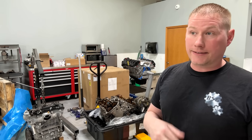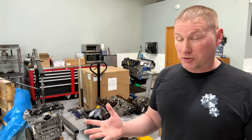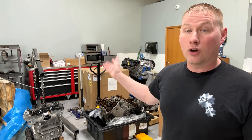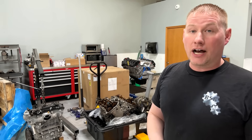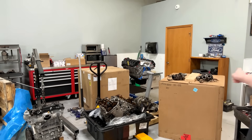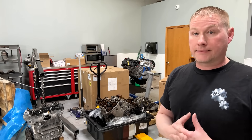This engine has about 224,000 miles on it. That's a good amount of miles, but the 3.5 EcoBoost engine can last 300,000 and beyond as long as you maintain it. We're going to look at the engine and then we're going to look at the turbos over here and how they failed. Basically what's happening is the customer was relying on the oil filter minder in the cluster telling him when to change the oil.